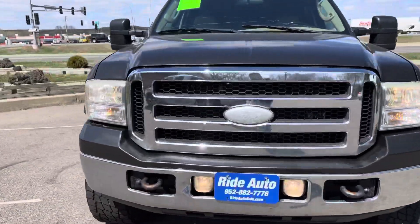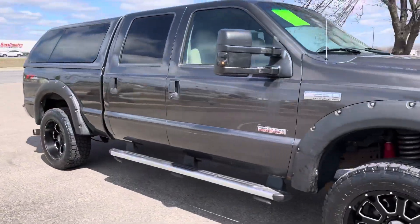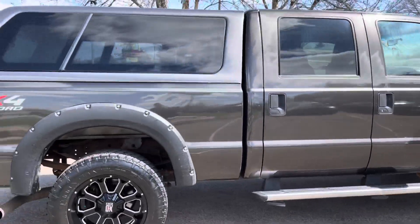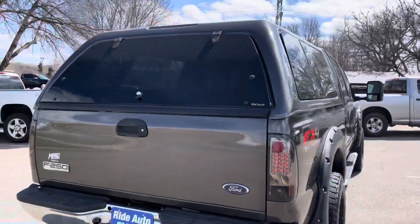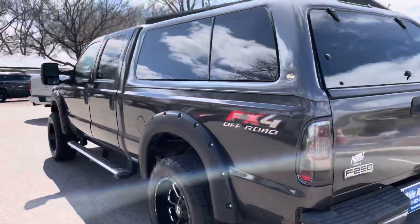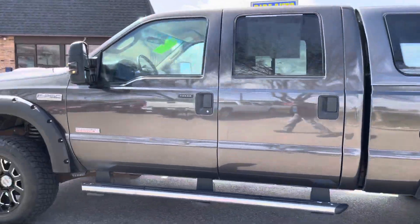Hello, welcome to Ride Auto. Pleased to have you with us where today we have this beautiful 2005 Ford F-250 Super Duty. This is a crew cab, four-door, short bed, four-wheel drive with an FX4 off-road package. It's got a matching fiberglass topper, trailer tow package, aftermarket wheels, tires, leveling kit. As you can see, this truck is sharp.